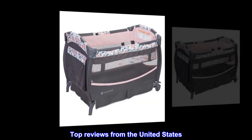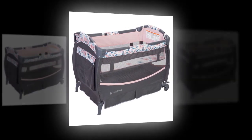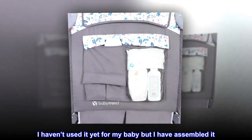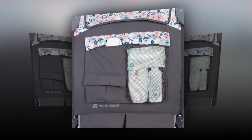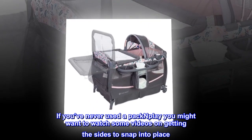Top reviews from the United States. Super cute. I haven't used it yet for my baby but I have assembled it. It's pretty easy and straightforward to assemble and seems very sturdy. If you've never used a pack and play, you might want to watch some videos on getting the sides to snap into place.